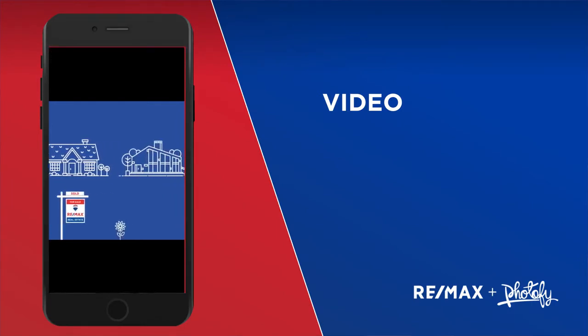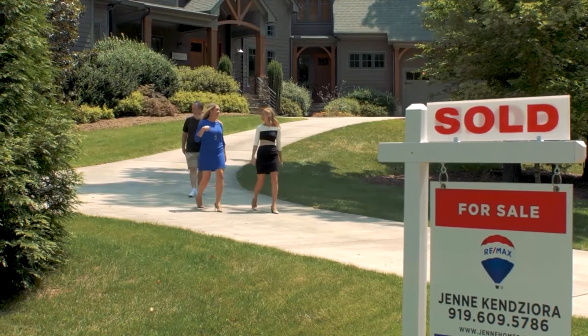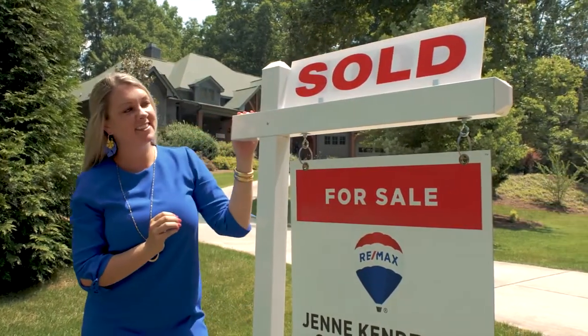Video: custom RE/MAX branded video content that can easily be shared through digital media channels. Customer service and training: quick and easy-to-follow training videos with first-rate customer support. Discover how Fodify can easily become one of your most valuable tools, setting you apart in a sea of content and getting you to the closing table faster. Download Fodify today.